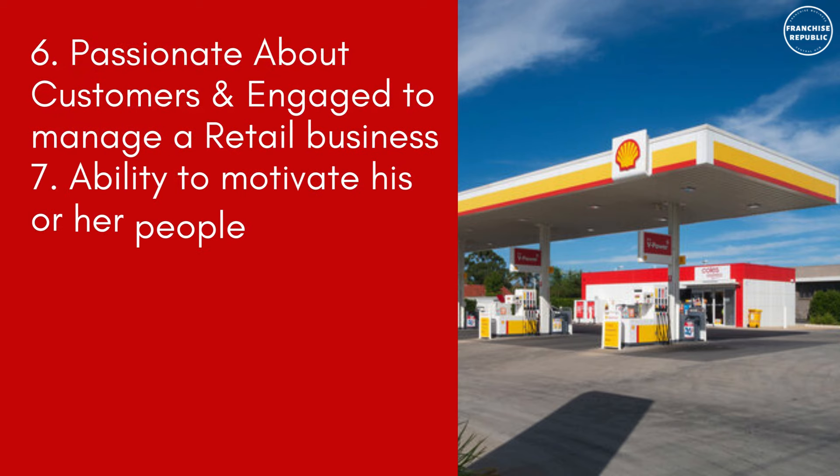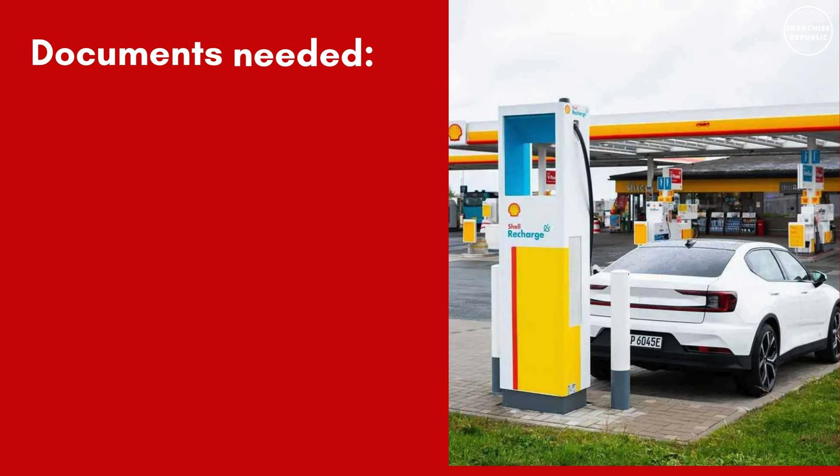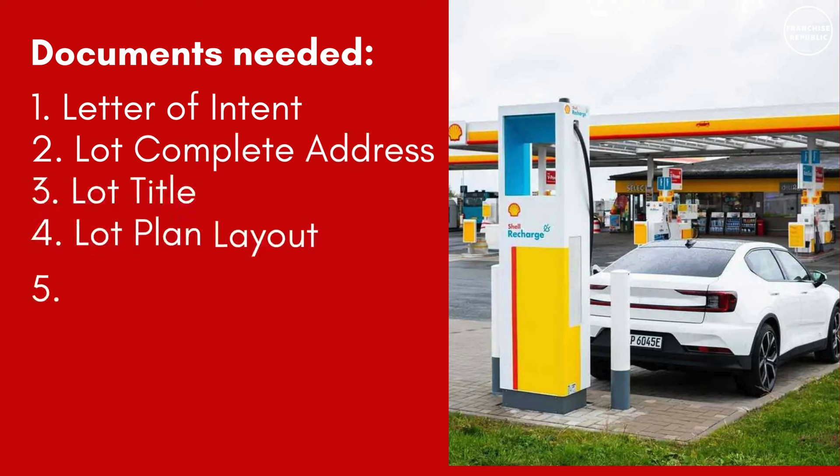Number 6 — passionate about customers and engaged to manage a retail business. Number 7 — ability to motivate his or her people towards agreed business targets. Number 8 — willingness to devote time to oversee day-to-day operations of the business.